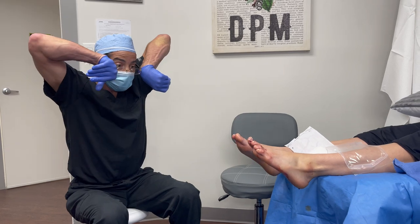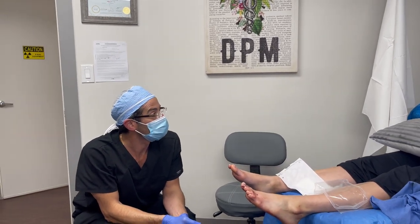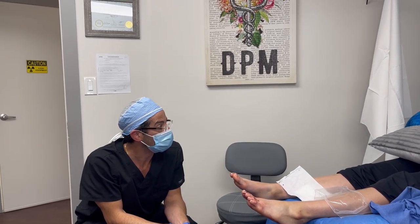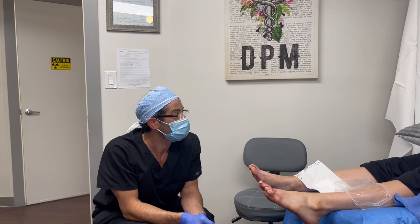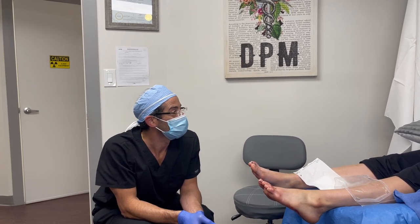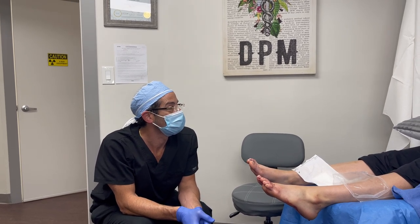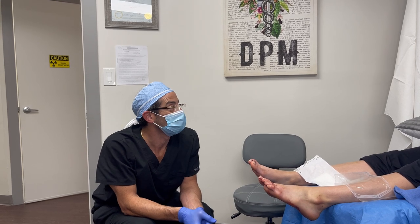Patient: I'm absolutely happy with this transformation. For 11 years I've wanted to change this, and it's truly a huge impact on my life. Socially, I'll be able to wear sandals and heels and open-toed shoes and everything. It's definitely a boost of confidence. You guys did an exceptional job and I'm so glad I was able to see it. Thank you, Doctor. Doctor: You're thanking me — I should thank you.